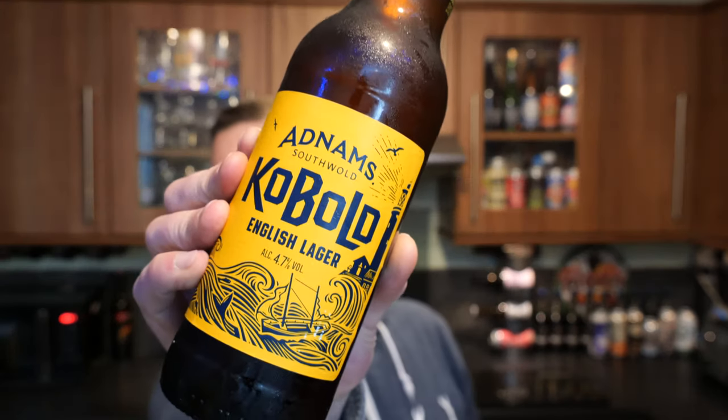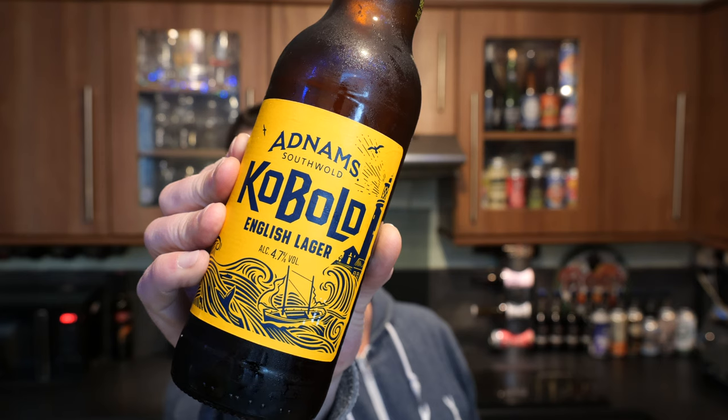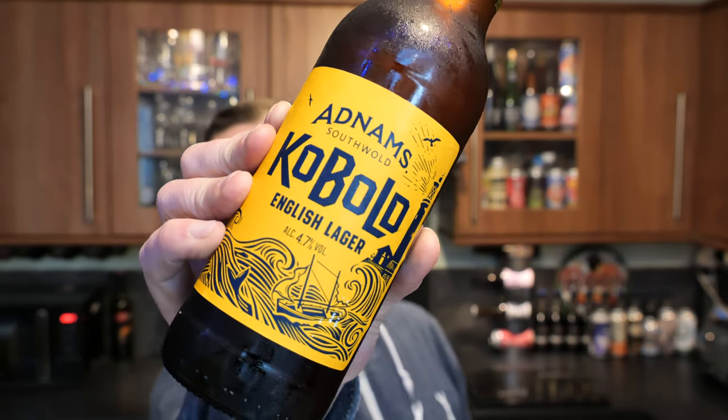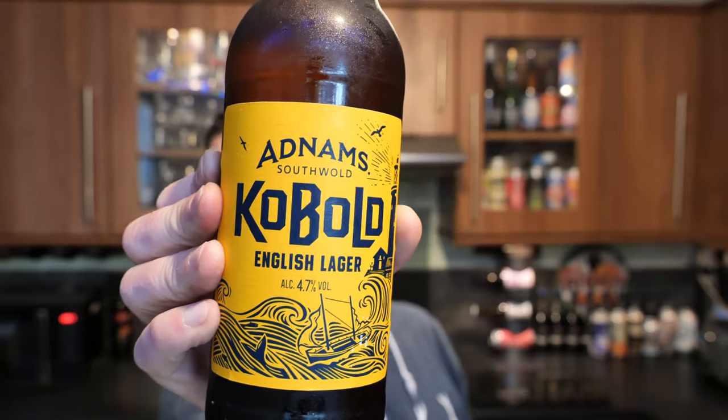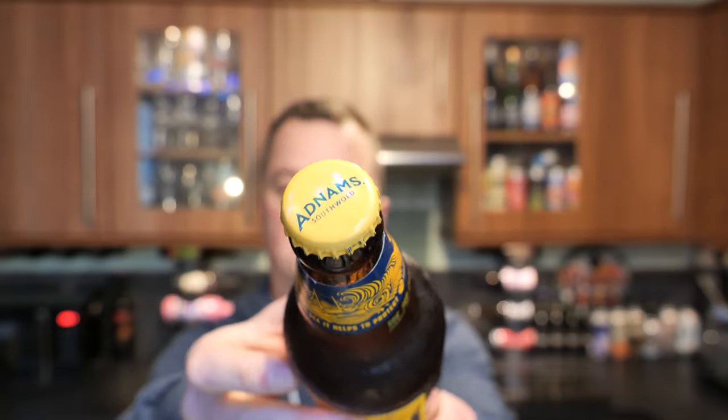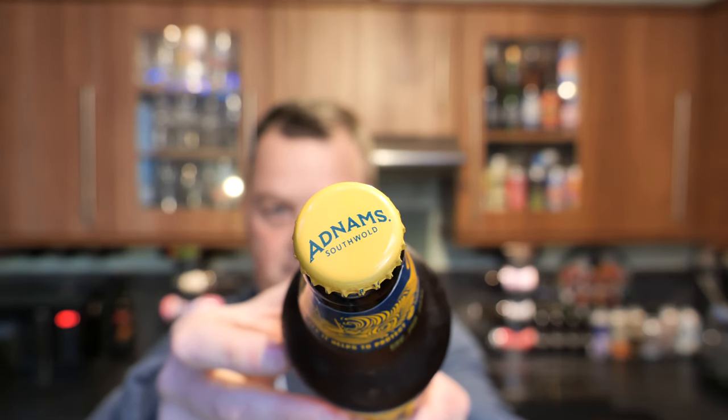It's beer o'clock on Real Ale Craft Beer. Today we've got a beer from Adnams Brewery — it's a bottle of the Kobold English Lager, coming in at 4.7% ABV in a 500ml bottle. There's a look at it — looks very nice. There's the bottle cap. Without further ado, let's get this beer out into a glass and see what we get.